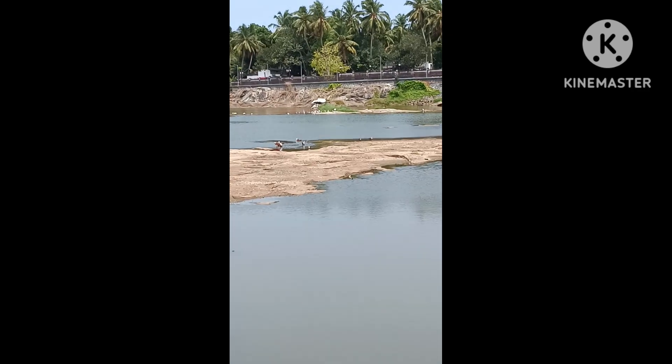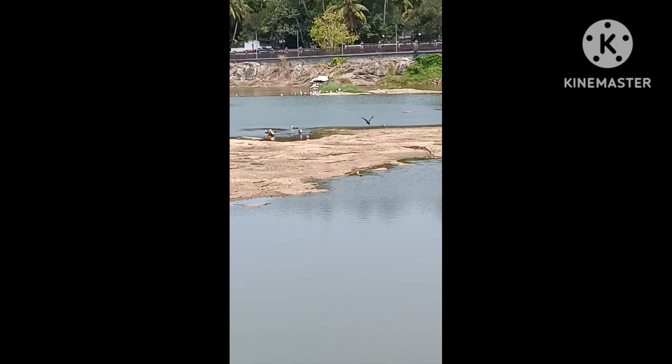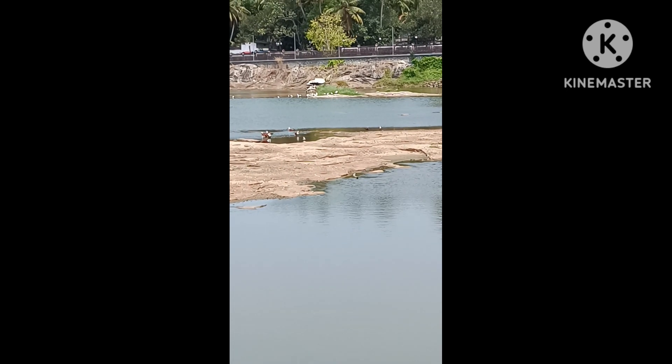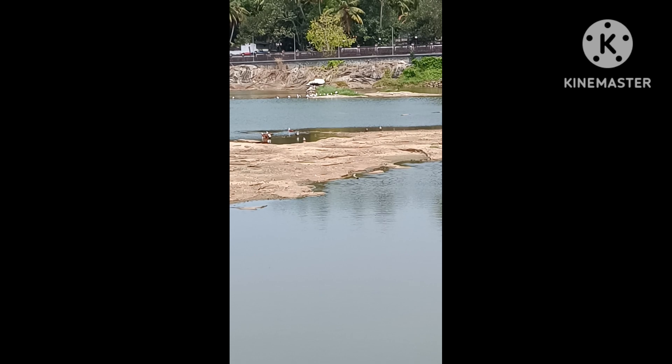You might be feeling that this video is getting repeated — no, no. It's because I was so mesmerized by the scene that I could see the eagle so close, so I kept recording it again.